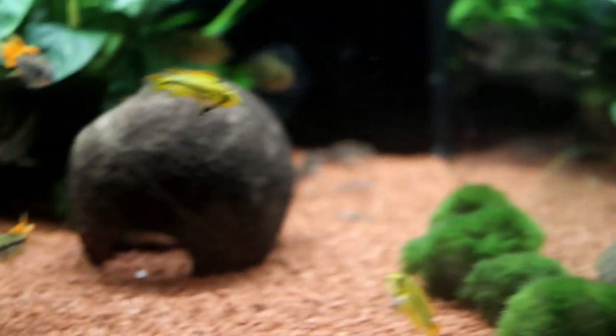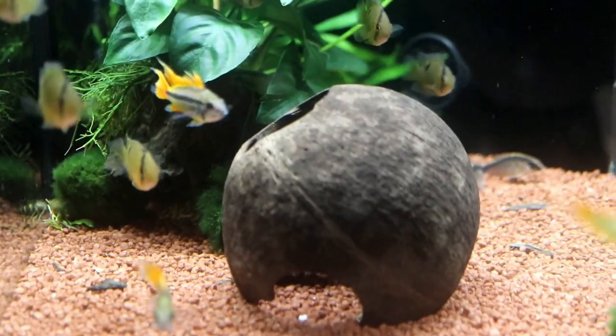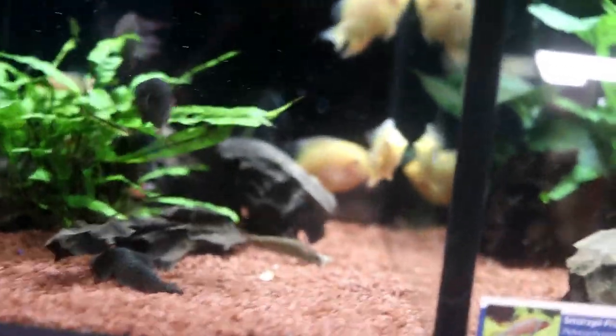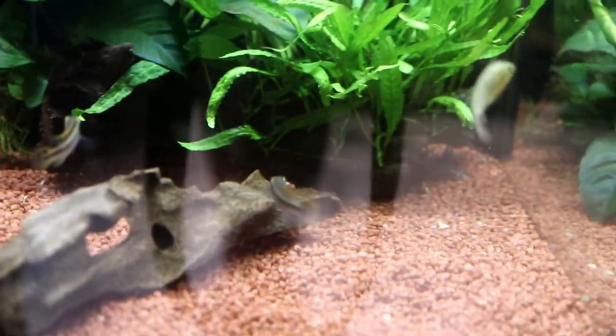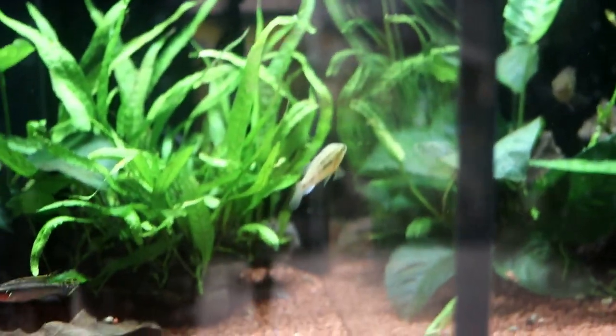We now come to a tank of Apistogramma cacatuoides — definitely looking pretty stunning and healthy. Heading to the next tank, we have some gold severums looking beautiful as well. Now some Pelvicachromis taeniatus — definitely looking pretty stunning.